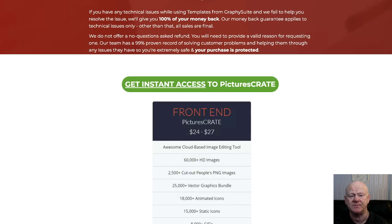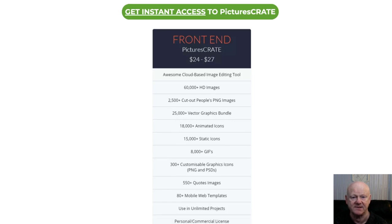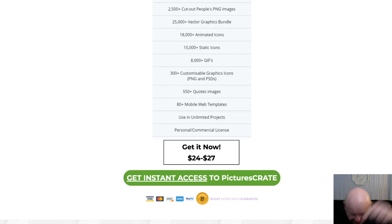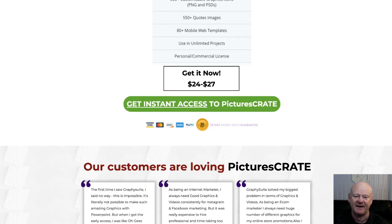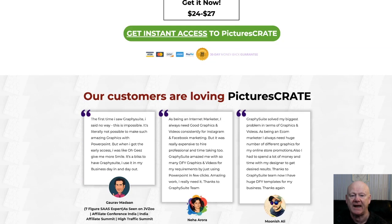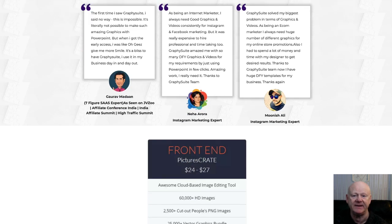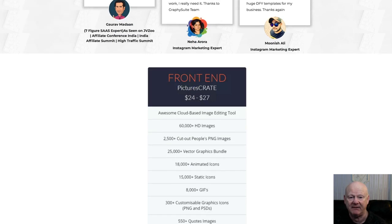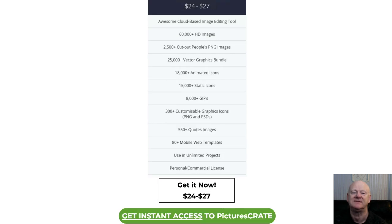You'll also be getting my high-quality bonus pack, which will be waiting for you when you pick up your copy of Pictures Crate. Simply click on the link right below the video and check out my massive bonus package, then click on any of the links on the bonus page and check out Pictures Crate right now. It's waiting to take your visual content game to the next level — your bonuses are already waiting for you in the download area when you pick up your copy today.